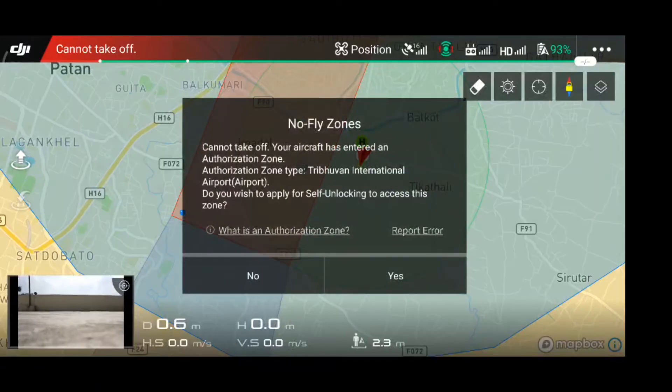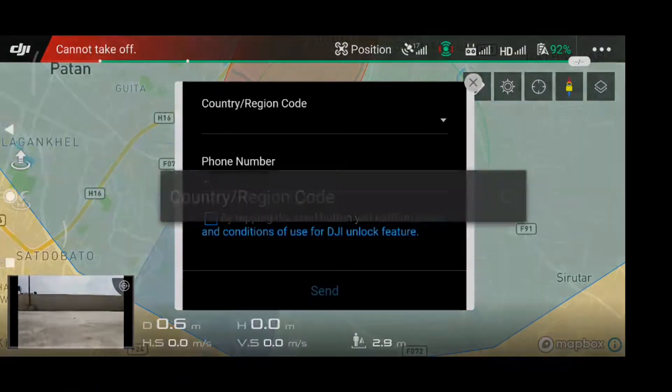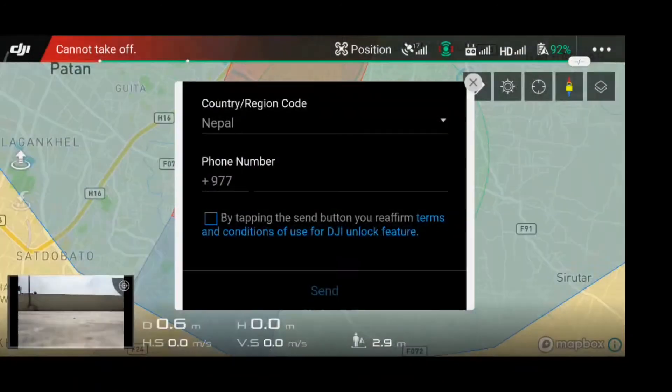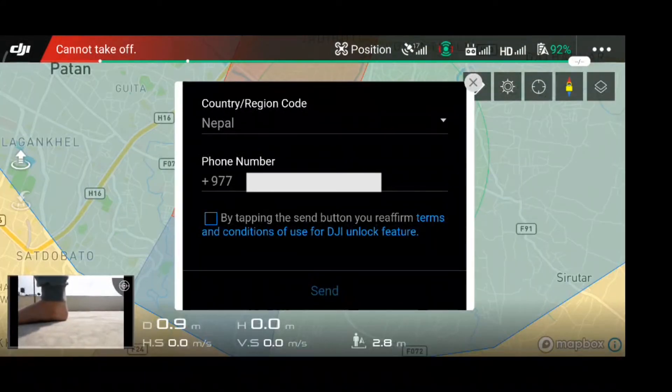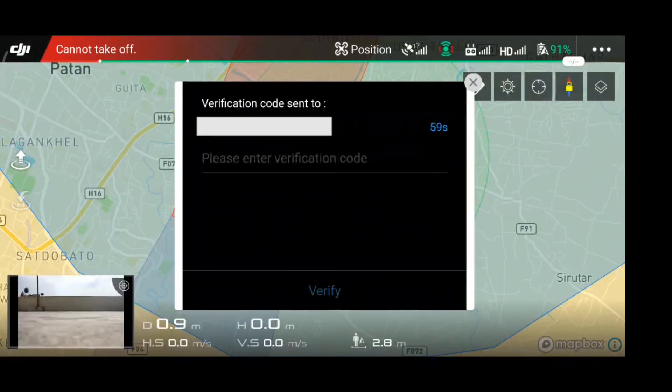Still, I am not able to fly in this no-fly zone that easily, so now I have to apply for self-unlocking to access this zone. I have to enter my region and my phone number, and also agree to the DJI terms and conditions.